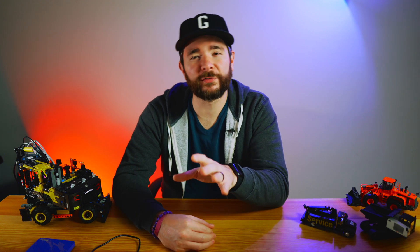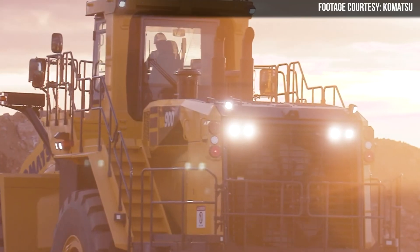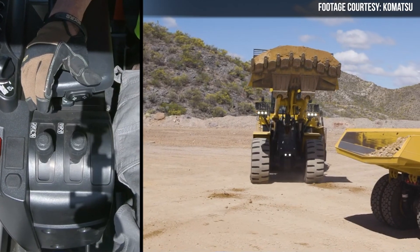The middle child of Komatsu's family of large mining wheel loaders has been updated to a new generation, and there's a lot to talk about with this new pit loader. Most of all, two new features that automate quite a bit of what this loader is built to do.